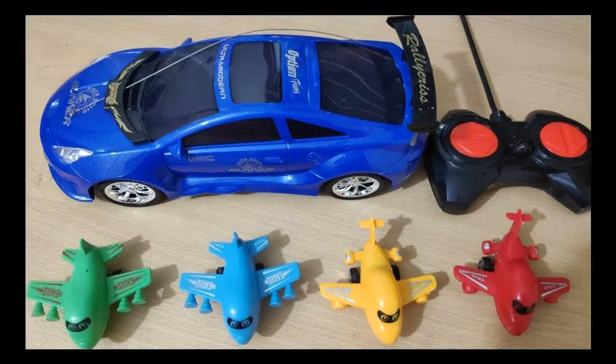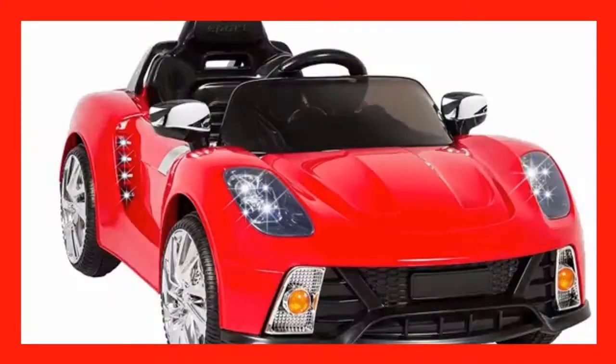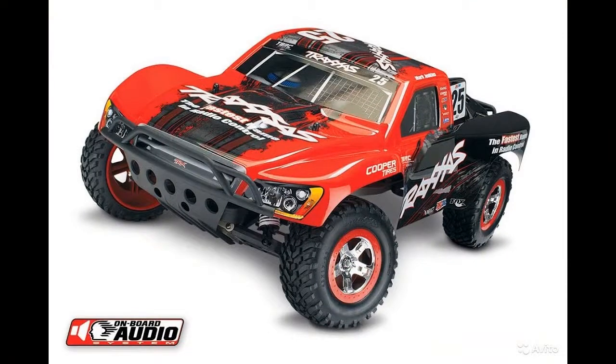Radio controlled toys are fascinating for kindergartners, schoolchildren, and grown-ups. This mini hobby can not just astound, yet additionally establish layout abilities. I'll tell you exactly how to select variations that function without failings and can perform any maneuvers.